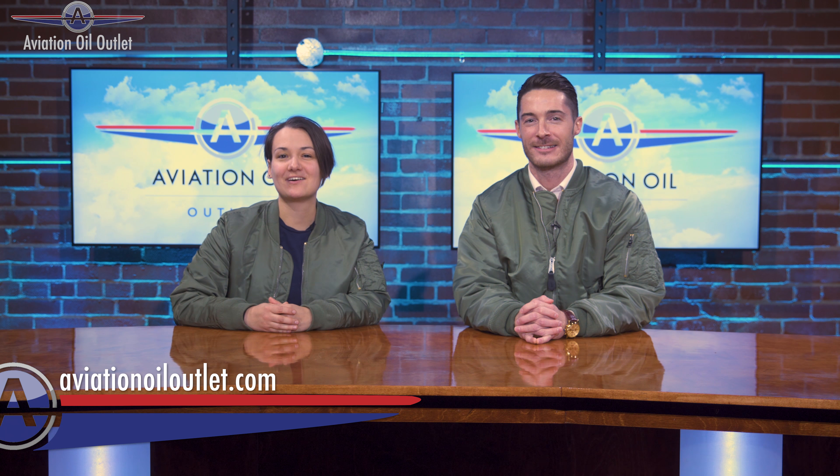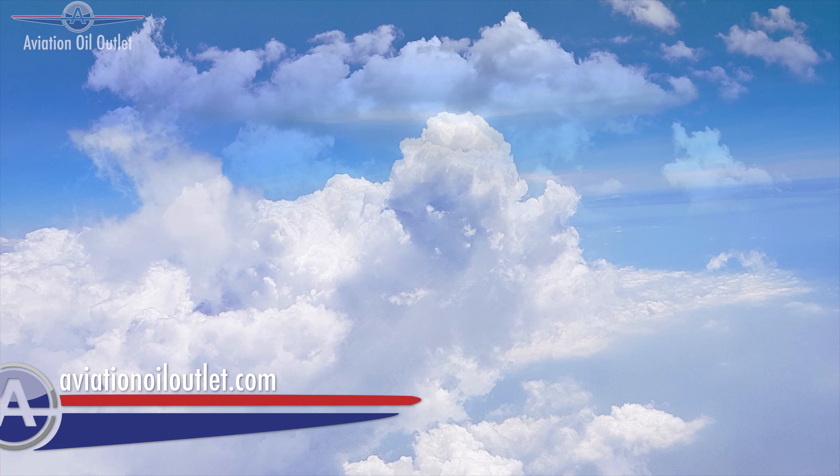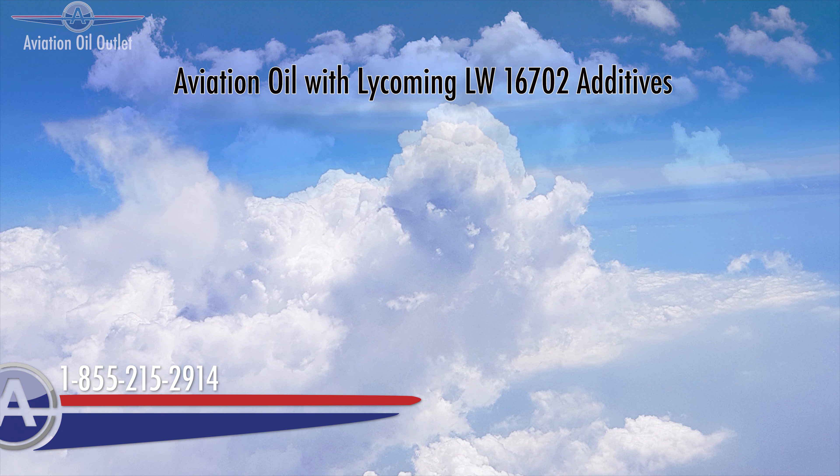Aviation oil with LW-16702 additives not only protects your engine, but helps provide easy startup in all conditions. At aviationoiloutlet.com, we carry oils containing LW-16702 additives from Phillips 66, AeroShell, and Mobil.